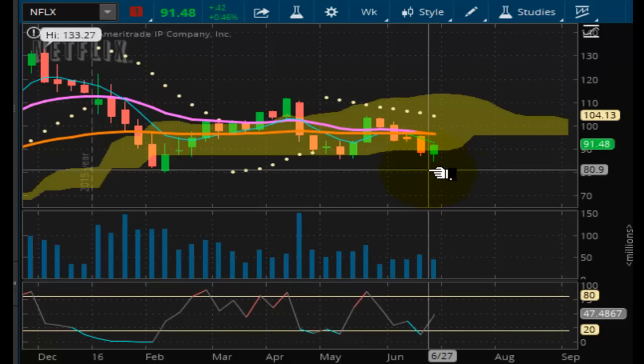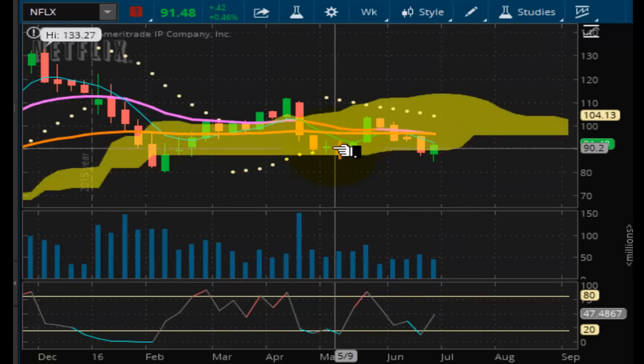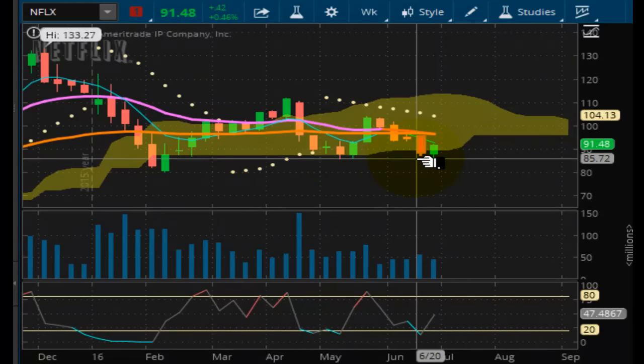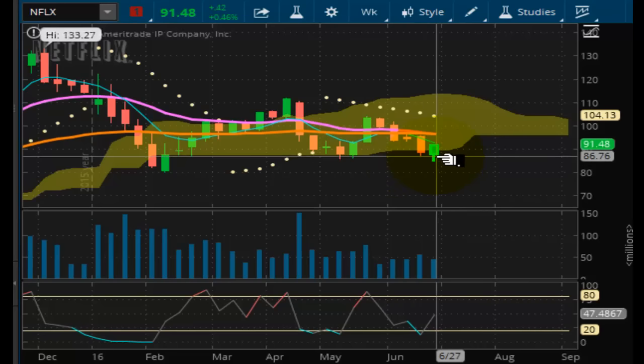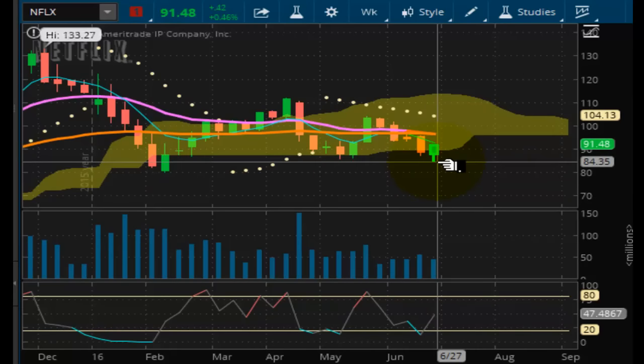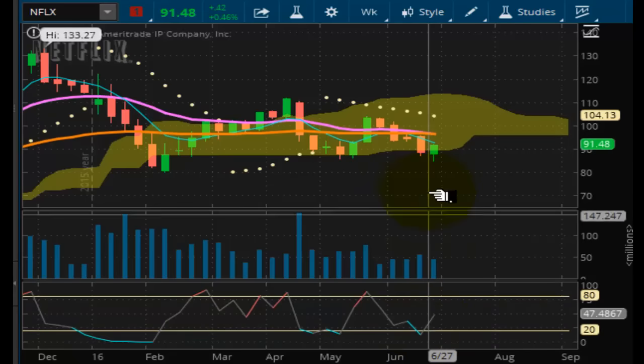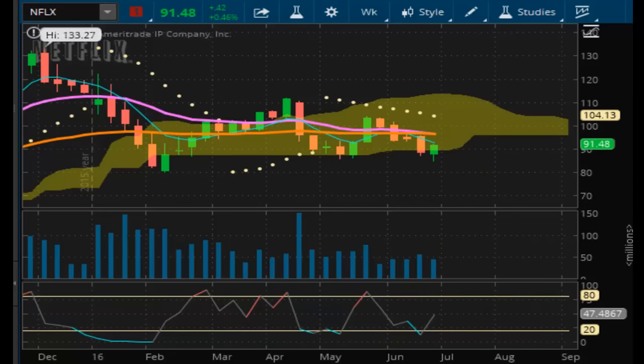Looking at Netflix. Same situation — it's in a negative pulse wave and just moving sideways right now. It did take out support on a spike, but not on a close. So $85 is trying to hold as support — we'll see if it can do it. But then you have another possibility of taking out that $84.81 level. Momentum is trying to come up, but again, it's looking like it's setting up for another leg down next week.